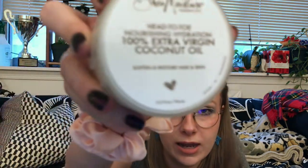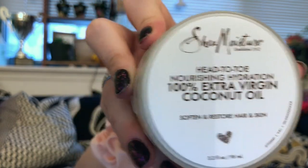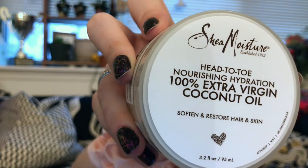Next up, we have Shea Moisture — classic brand, love Shea Moisture. This is head to toe nourishing hydration, 100% extra virgin coconut oil, 3.2 fluid ounces. This single ingredient treatment can moisturize, condition, hydrate hair and skin, and it also removes makeup. I use it usually in the winter on dry skin and I really do like it. I usually just use the Trader Joe's one, but since it's so big it gets grubby really quick. I'm almost out of the Trader Joe's, so I'm excited to have this waiting.